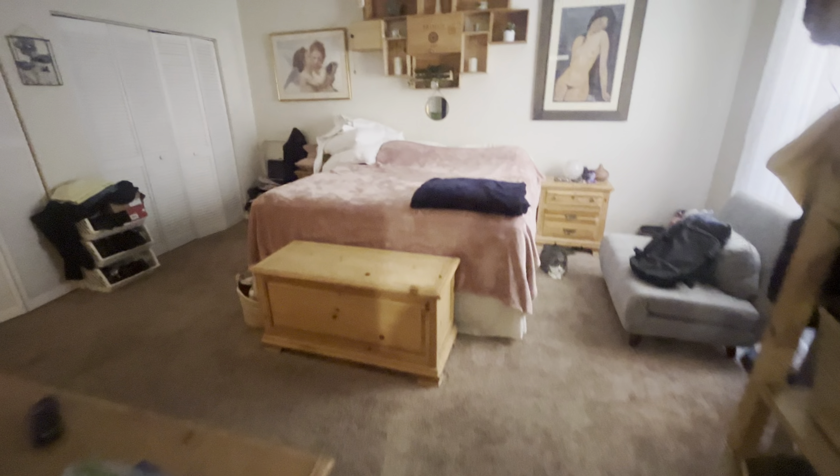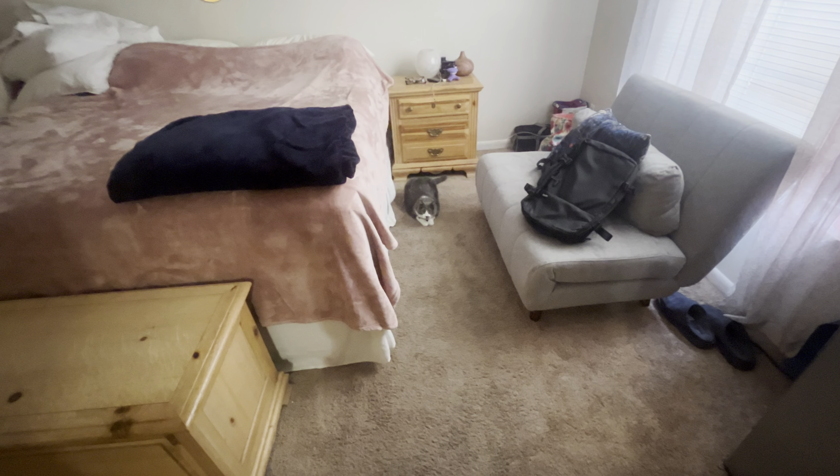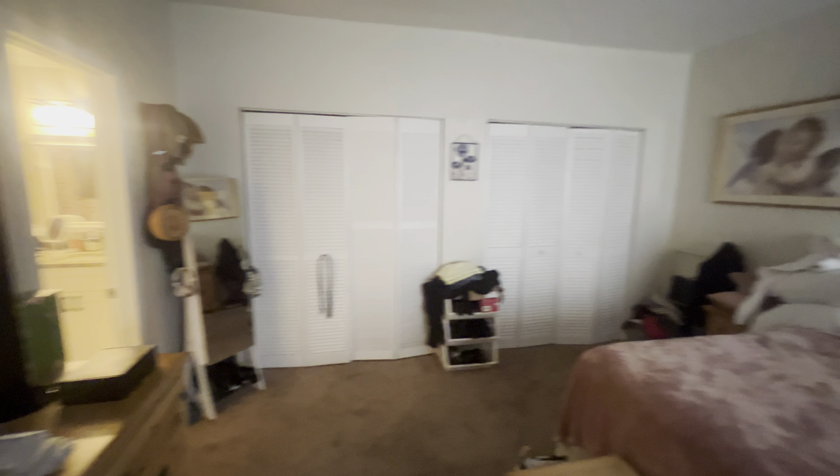And then you enter into the primary — really good-sized room. Double closets, plenty of space in here.